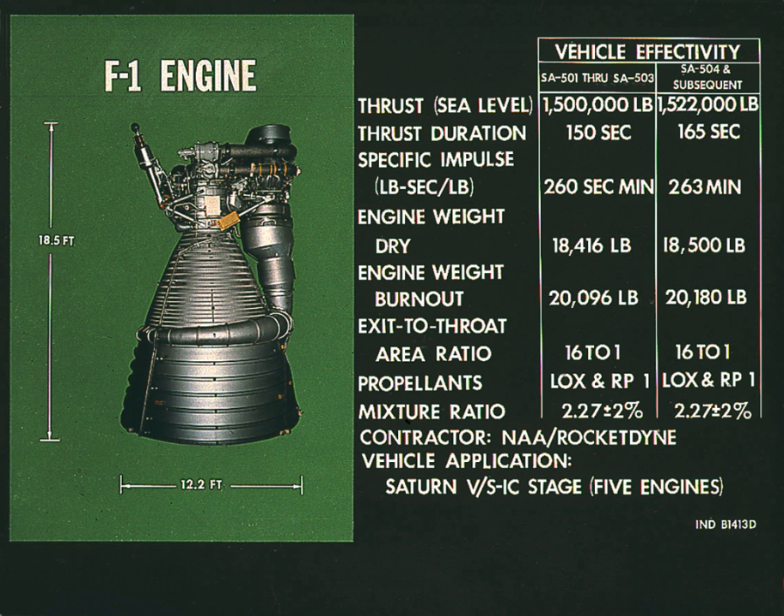On July 19, 2013, Bezos revealed that the serial number of one of the recovered engines is Rocketdyne serial number 2044, equating to NASA number 6044 — the number 5 engine that helped Neil Armstrong, Buzz Aldrin, and Michael Collins to reach the Moon with the Apollo 11 mission. The recovered parts are at the Kansas Cosmosphere and Space Center in Hutchinson for the process of conservation.